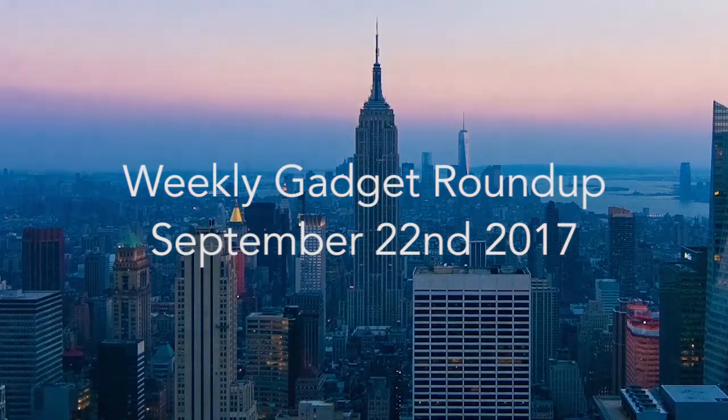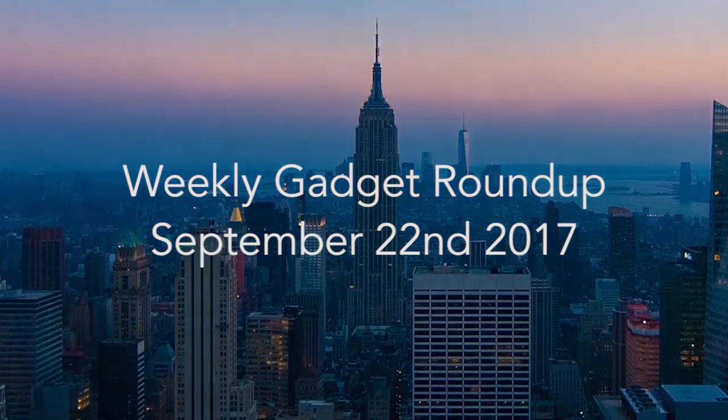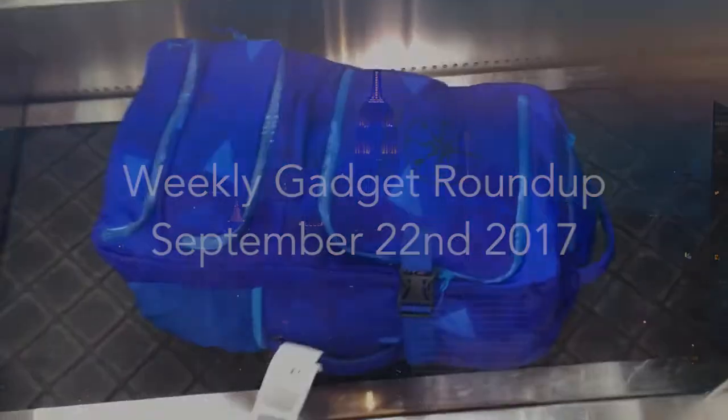Hi there, this is Wes with the Gadget Flow, and welcome to our Gadget Roundup for the week of September 22nd, 2017.